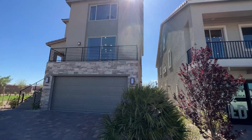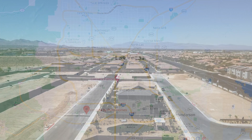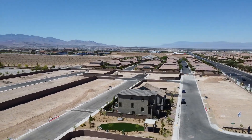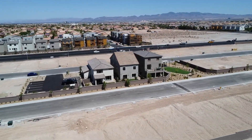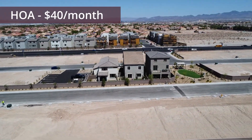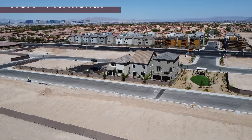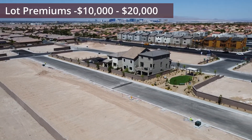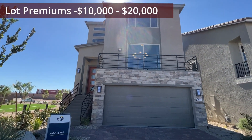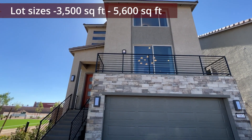We're located in the southwest of the Las Vegas valley — the closest intersections are Buffalo and Windmill. We have an HOA here at Cordora, which is the community name, of $40 a month — no CIDs or master plan community fees. Lot premiums range anywhere between $10,000 to $20,000, with lot sizes ranging from 3,300 to 5,600 square feet.